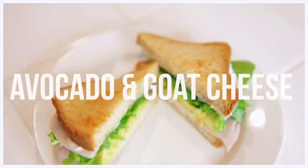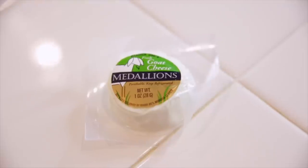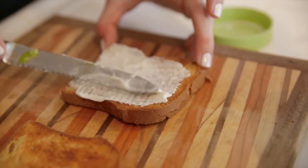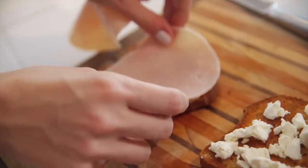Moving on to our next sandwich — this is an avocado and goat cheese sandwich. We will need arugula, some goat cheese — this is a goat cheese medallion from Trader Joe's — some avocado, which I'm cutting up. Then I'm putting Vegenaise on one side of the bread, just like I did before, crumbling some goat cheese, adding some turkey, putting my avocado on the sandwich.